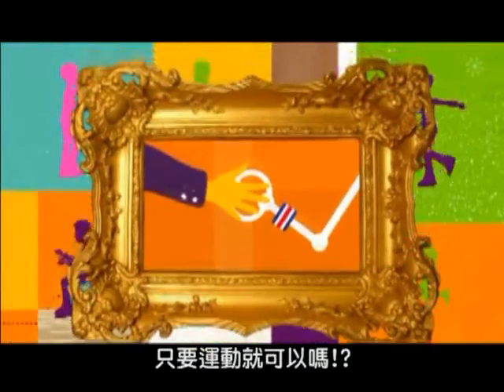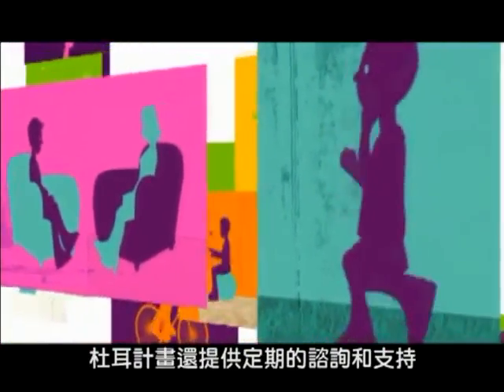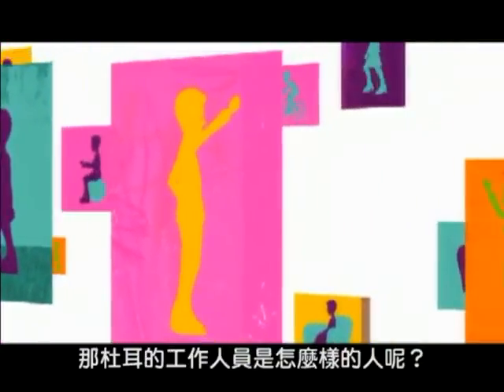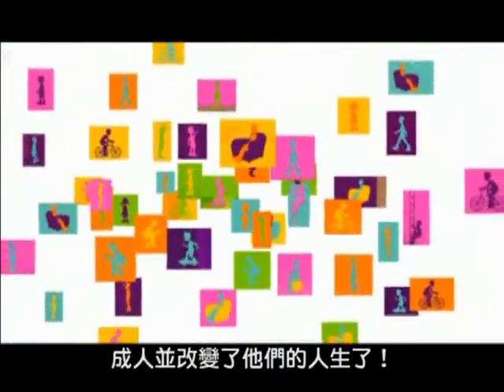And that's all it is? Exercises? No. It's part of a really personalised programme, including regular consultations and support that gives people belief in themselves and their abilities. Sounds good. What are the DOOR people like? All really friendly and understanding. They've already helped thousands of children and adults to transform their lives.